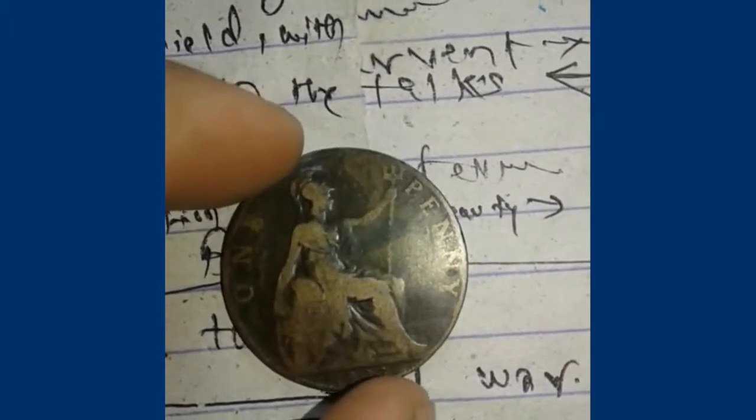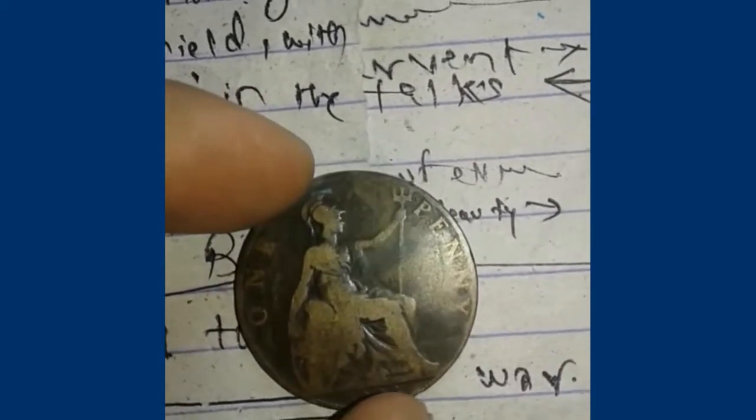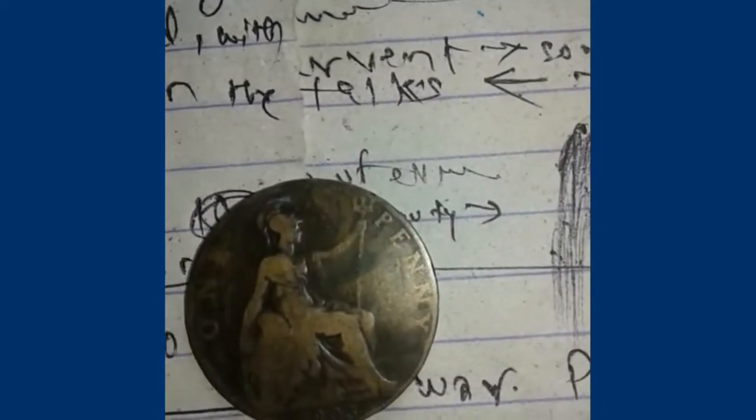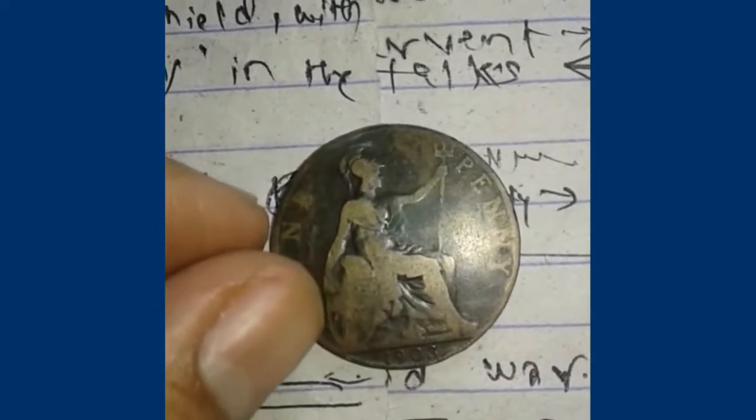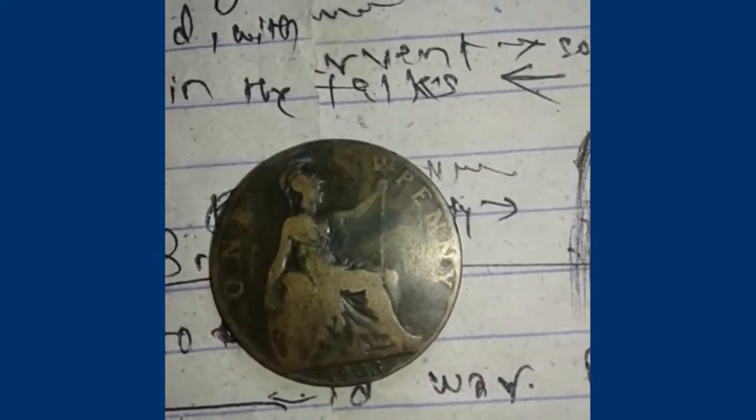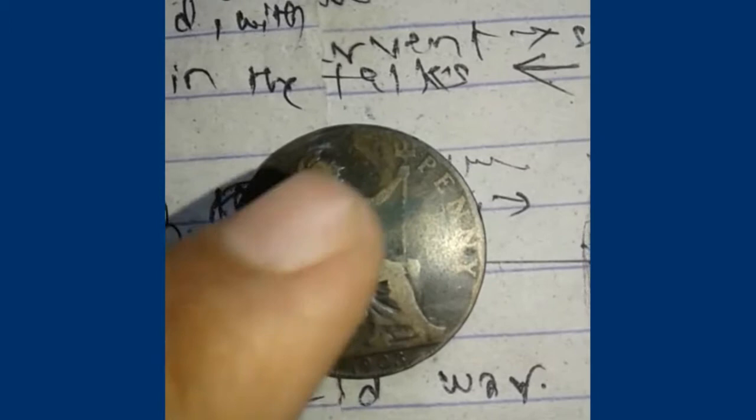The reverse side shows Britannia seated, facing right, wearing a helmet and carrying a trident. On the other hand she holds a shield — so it's a shield and a trident.